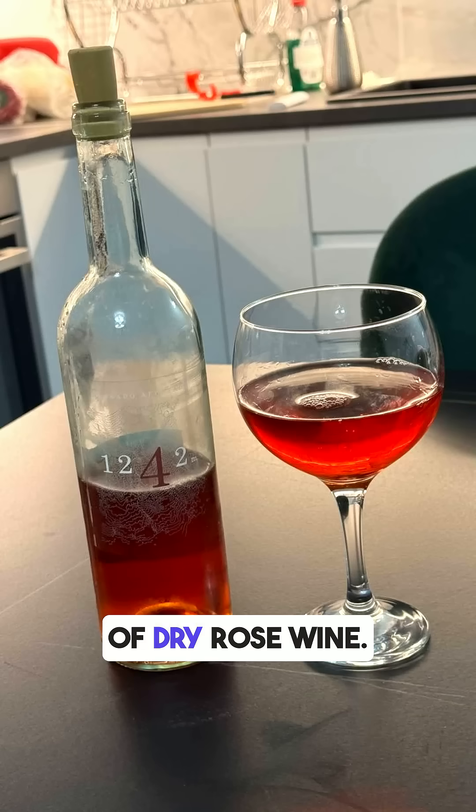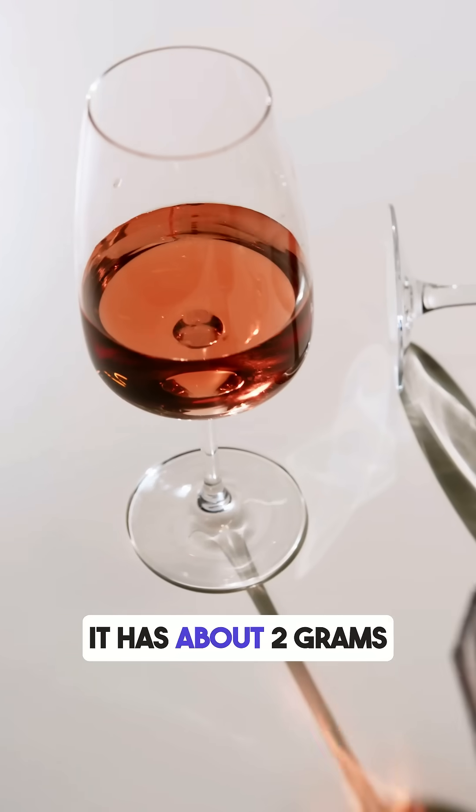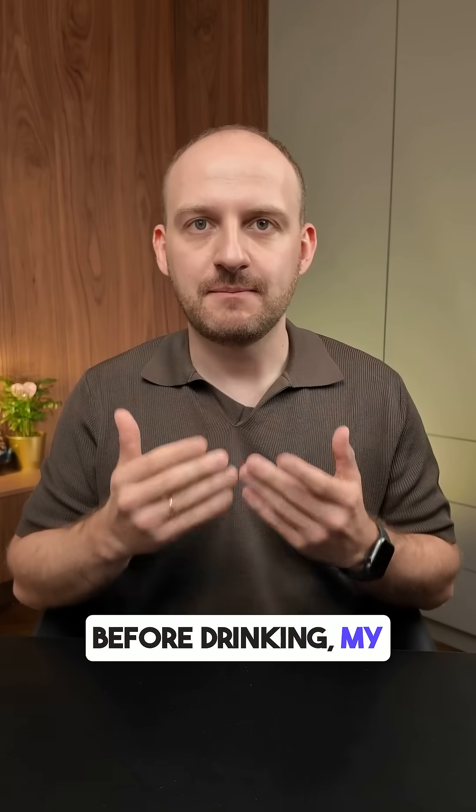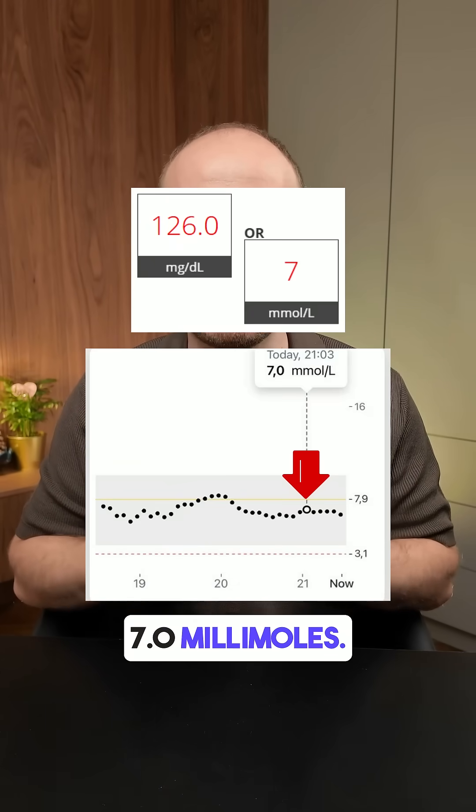I drank one glass of dry rose wine. It has about 2 grams of carbs per glass and almost no sugar. Before drinking, my blood glucose was 7.0 millimoles.